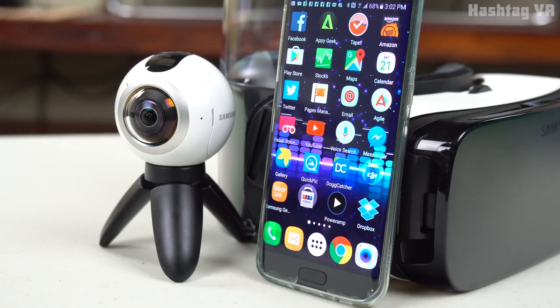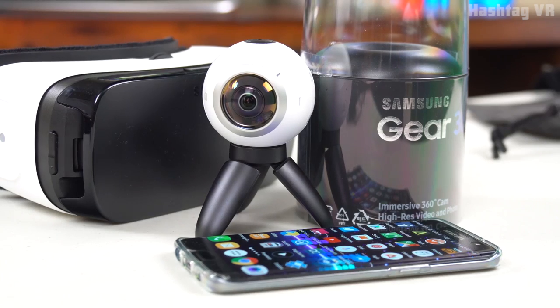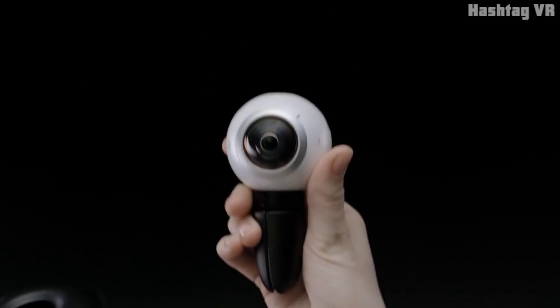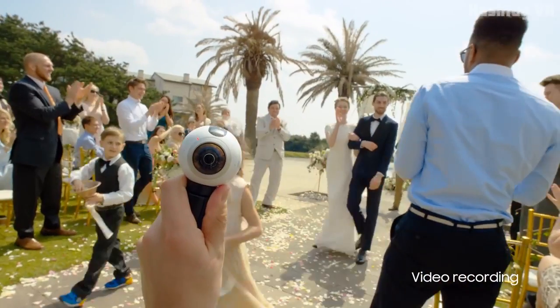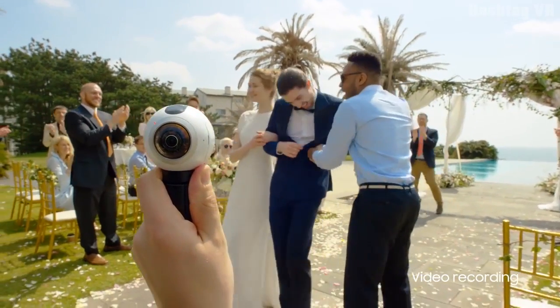Another great addition to Samsung's VR system is the Gear 360 camera. This device is actually two 180-degree cameras and allows you to select one or both for recording. Using both cameras allows you to record 360-degree video and pictures in UHD quality.